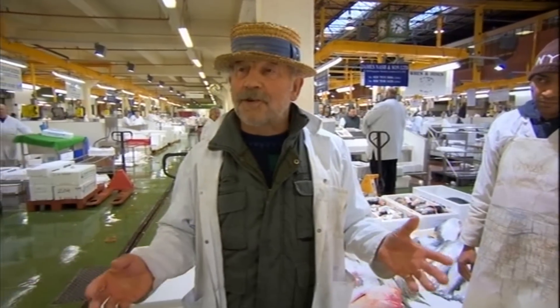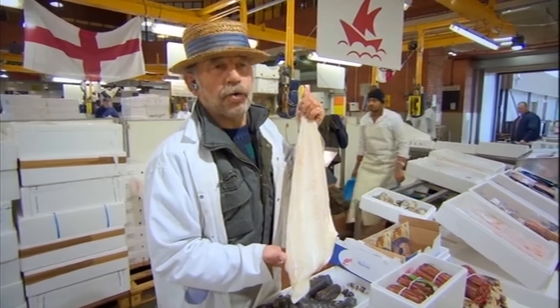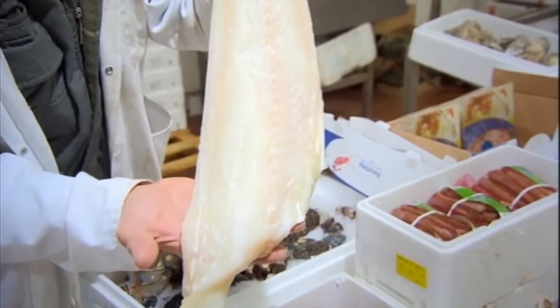Broadly, there's white fish and there's oily fish. They come under two different sections. Here we have white fish. It's lovely. It's cod - the best cod in the world. It comes from a place called Peterhead. It's nice and white. The whiter the better.